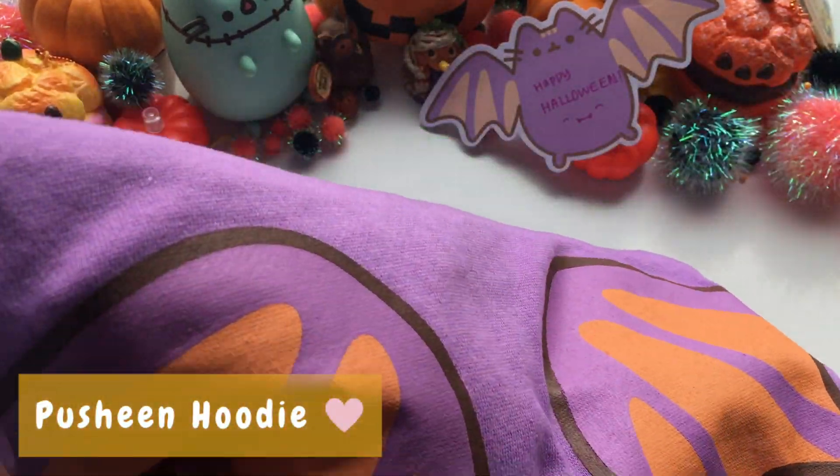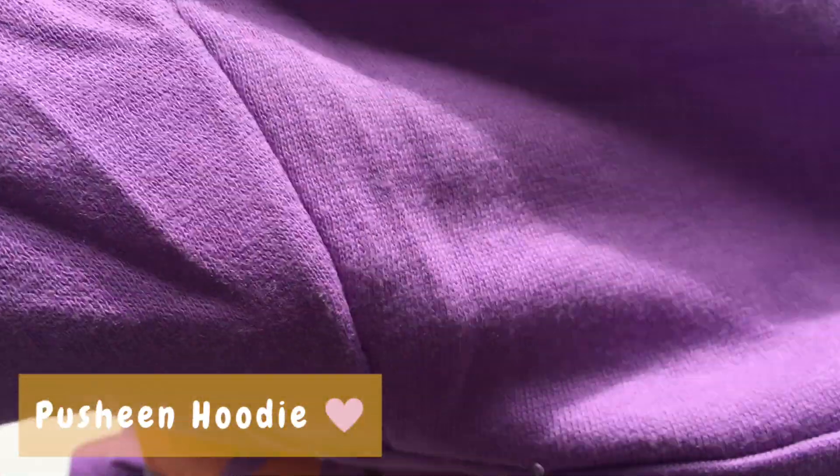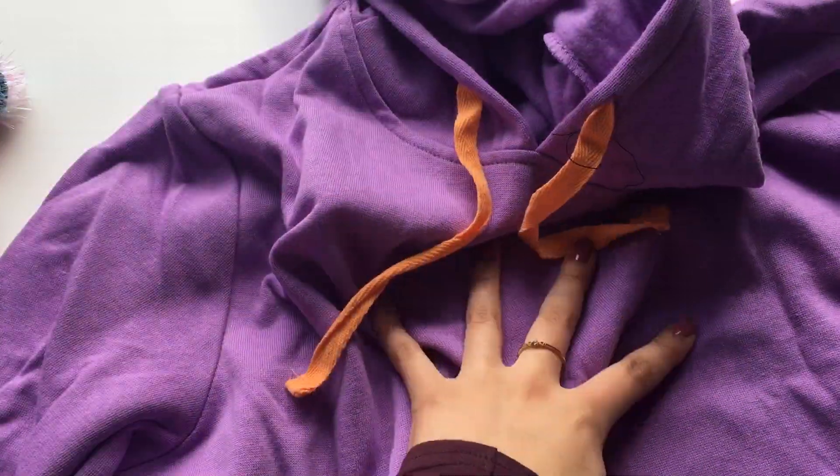The final item in the Pusheen box is a hoodie based off of bat Pusheen. It has an adorable design on the hood complete with cat ears and Pusheen's face, as well as some cute wings on the back.